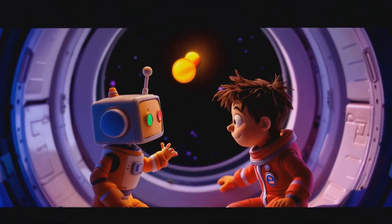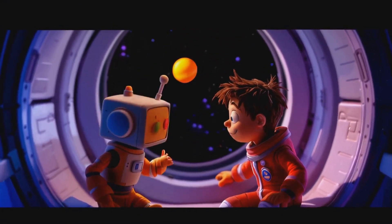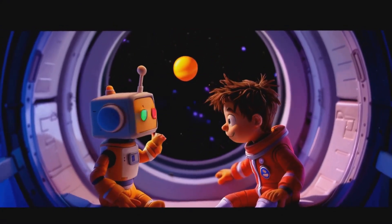Hey there, space explorers. I'm Pars, and this is my robot buddy Nova. Ready for our hottest adventure yet?